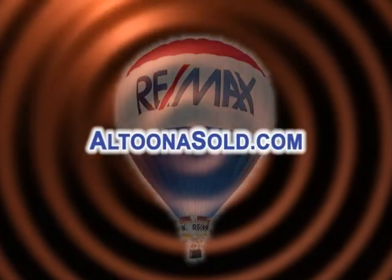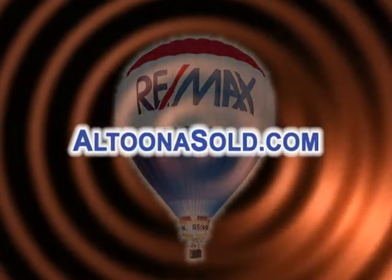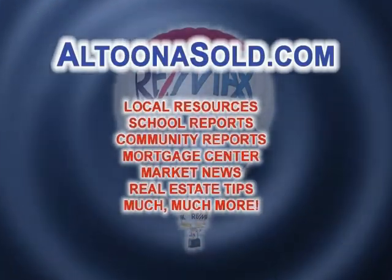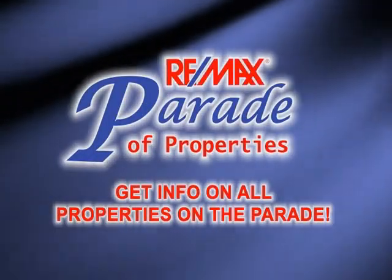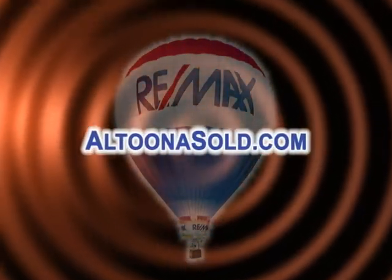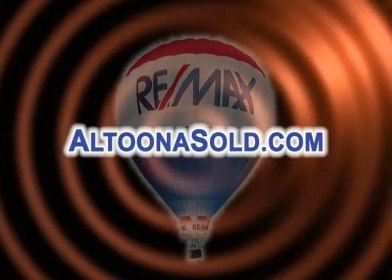Real estate information is just a mouse click away, day or night, seven days a week at AltoonaSold.com. You have access to a wealth of community information like school reports and relocation links. You can also get more details on any property you see on the Parade of Properties. Plus, you can contact any of the RE-MAX Results Realty Group agents for more information about a property. It's all just a click away at AltoonaSold.com.